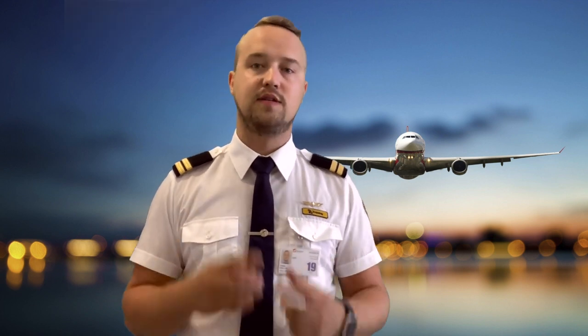Good morning guys, welcome to another video here on my YouTube channel. In this video I will explain you how to prepare for your VFR flight, so stay tuned.